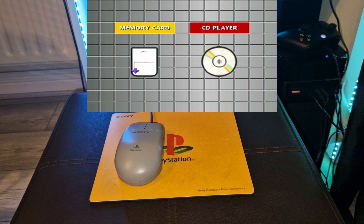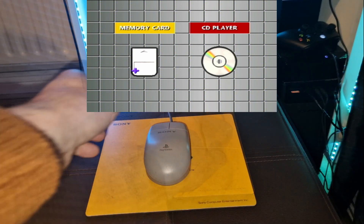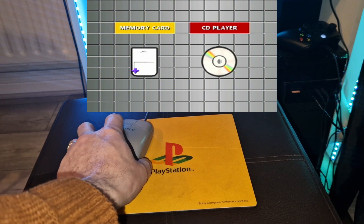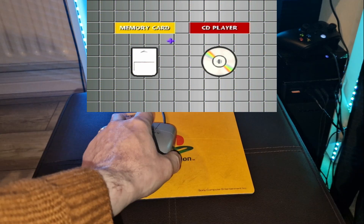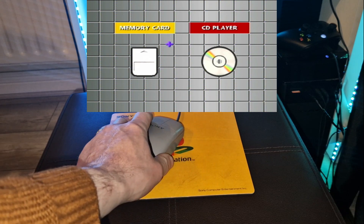You have been watching the Xeophobic 73 channel — thanks very much for watching this little trip down the retro back alley. The PlayStation Mouse is compatible with the Sony PlayStation and it's a nice piece of retrobilia and a nice little part of the collection.